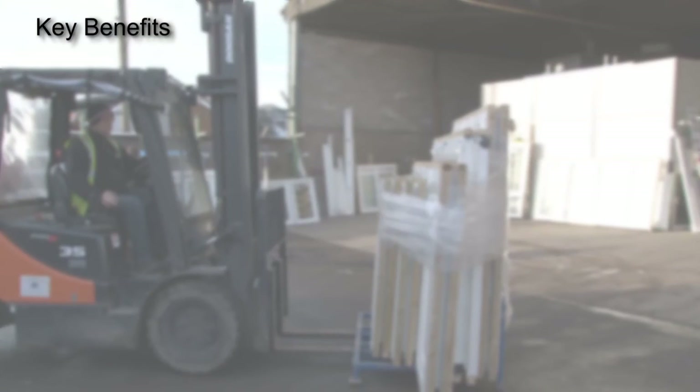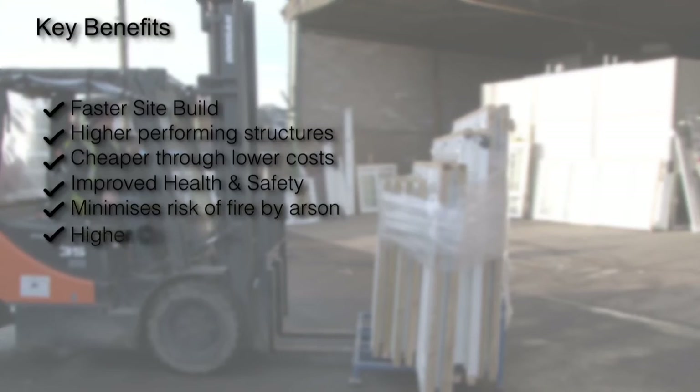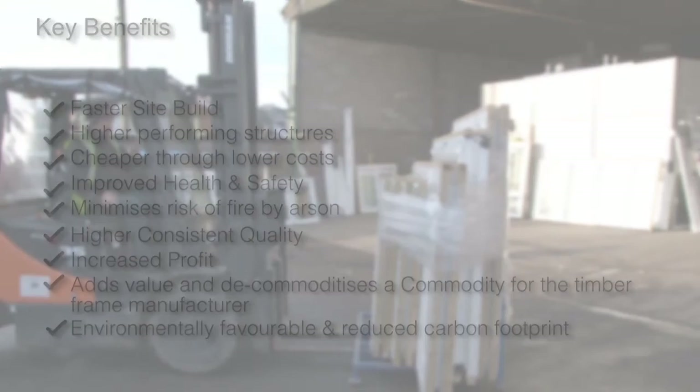Among the key benefits of the KitFix system are a faster site build and higher performing structures. It's cheaper through lower costs. Improved health and safety. It minimises the risk of fire by arson. There's a higher consistent quality. Increased profit. Added value. And an environmentally favourable and reduced carbon footprint.